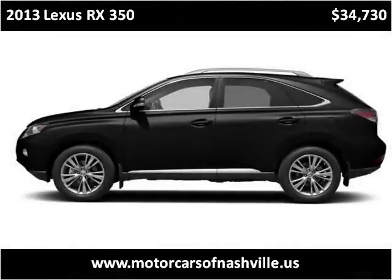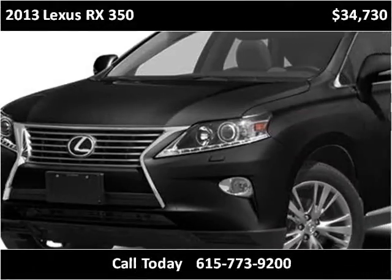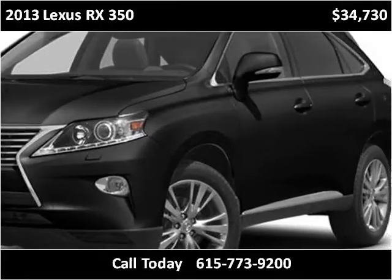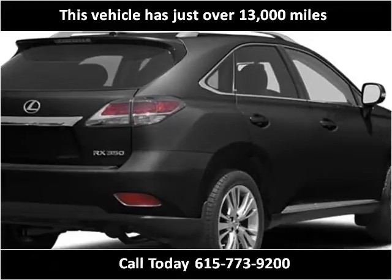This 2013 Lexus RX 350 is available from Motorcars of Nashville. This vehicle has just over 13,000 miles.